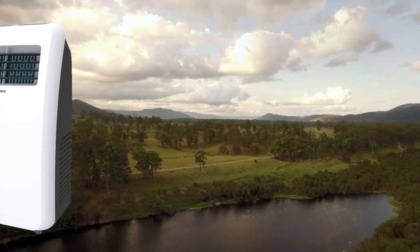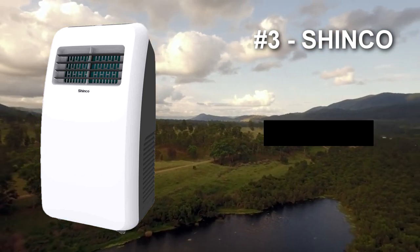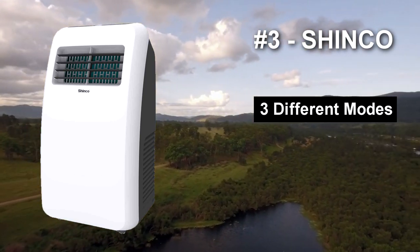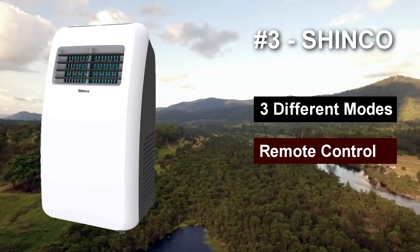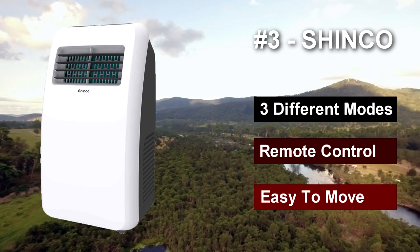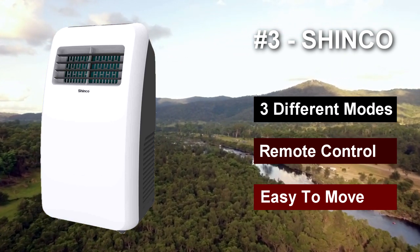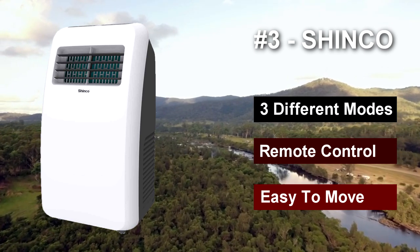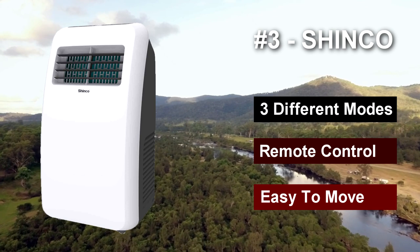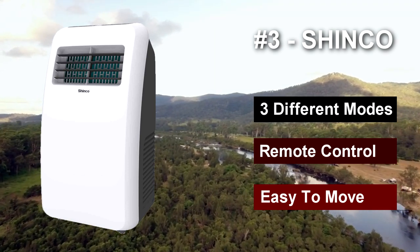Number three: the Shinko portable air conditioner. This unit is a good pick for campers looking for a tent air conditioner that offers power while still being relatively portable. The Shinko portable air conditioner's dehumidifying capacity runs at 60 pints per day. Not only does this offer great comfort, it's also ideal for keeping the growth of bacteria in your tent or RV at bay. It's surprisingly quiet when running on low speed mode, outputting less than 52 decibels.